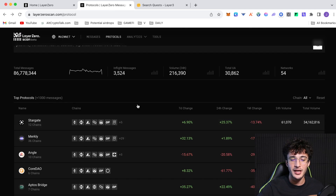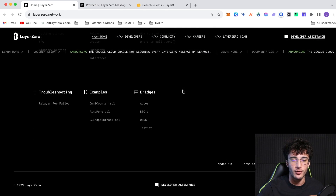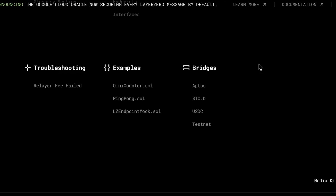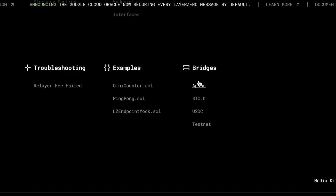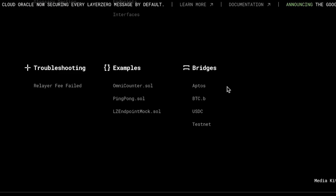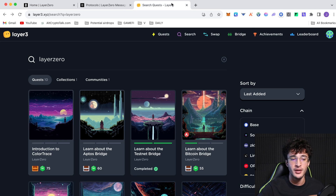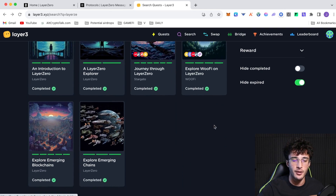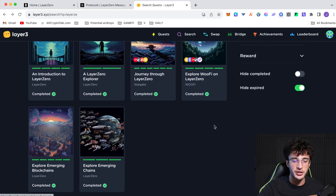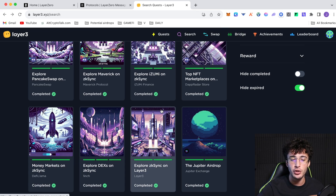Going back to the Layer Zero website, scroll to the bottom to find their official bridges: the Testnet Bridge, the USDC Bridge for stablecoins, the Bitcoin Bridge, and the Aptos Bridge which allows you to transfer EVM assets to Aptos. You can also head over to Layer3, a quest platform — I'll leave a link in the description. Search for Layer Zero and you'll find a whole bunch of different quests you can complete to help qualify for the airdrop.